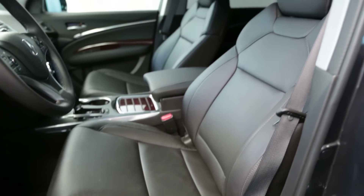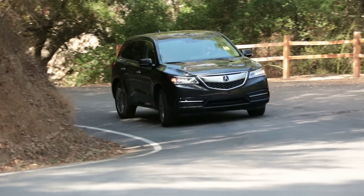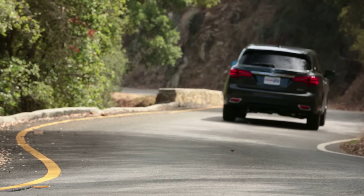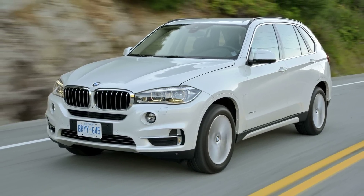For families with a healthy budget, the Acura MDX is a smart choice that won't make you feel like you're driving a giant, cumbersome family vehicle like the QX60 and Buick Enclave will. At the same time, it's also a better value than a BMW X5 or Mercedes M-Class.